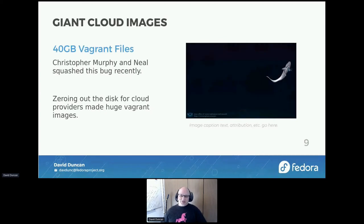We also made some changes in the cloud images for Vagrant files. One of the things we found was a bug that was increasing the size of the volumes for the Vagrant images to greater than 40 gigabytes — which obviously nobody wants to download a 40 GB Vagrant file. Chris Murphy and Neil Gompa took care of creating a better trim experience in our Kickstart configurations and zeroed that out so that it would be appropriately resized during the Vagrant configuration.